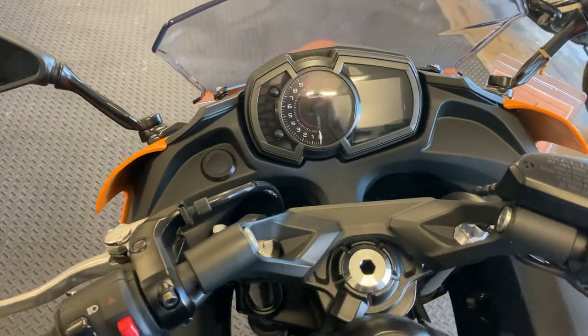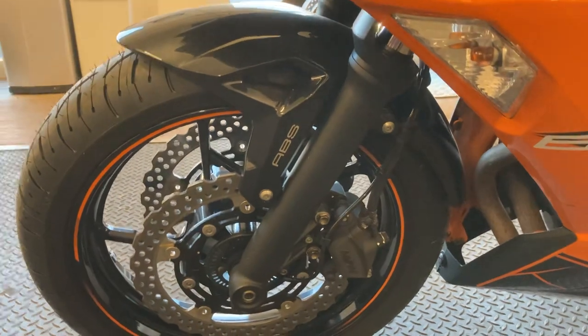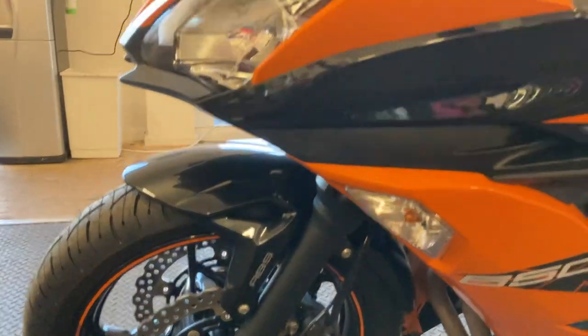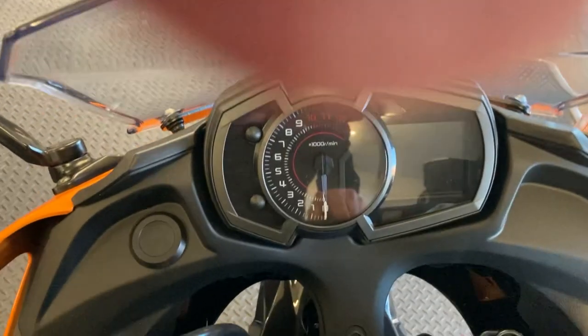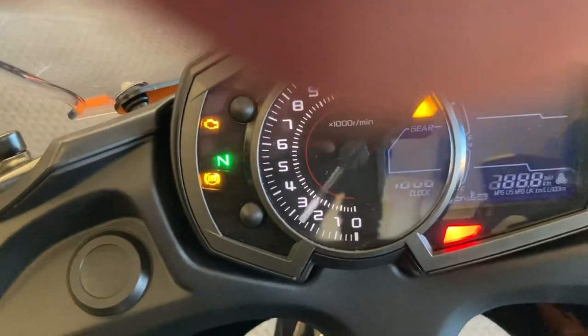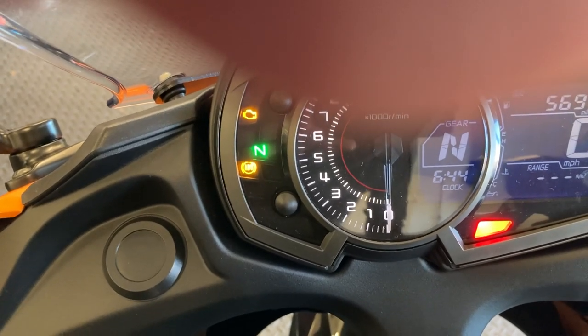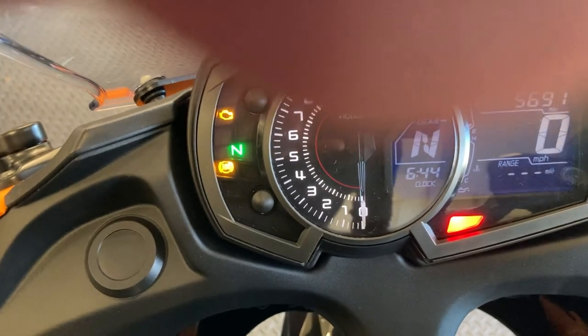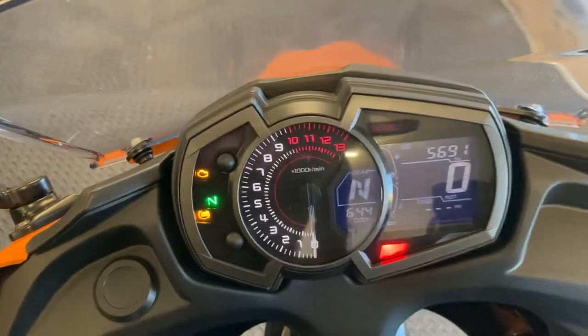Quite a comprehensive instrument cluster on these, which I'll go through with you when I start the bike. A nice little safety feature on these bikes is obviously the ABS, which is such an added safety net. Very comprehensive instruments: you've got a digital speedo, conventional rev counter, digital gear indicator, digital temperature gauge, digital fuel gauge, and a nice big digital gear indicator, which is good.